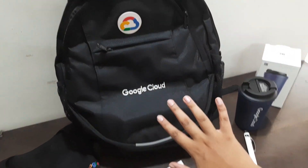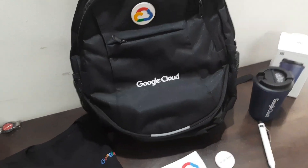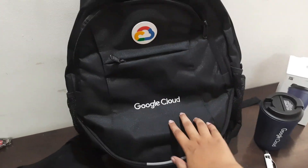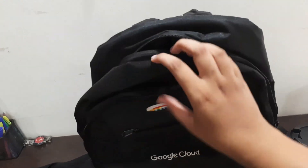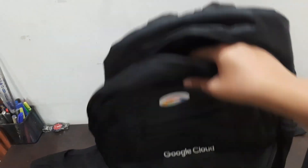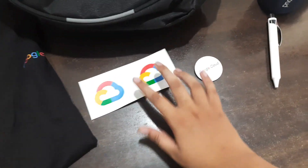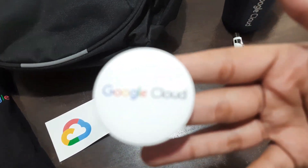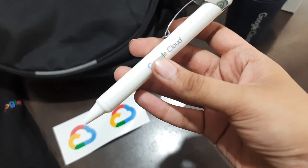First of all, I got these items because I completed the 30th quest. You get a Google Cloud bag, which is very good — a laptop bag. Then a t-shirt, two stickers, a Google Cloud badge, then a pen, and a mug.